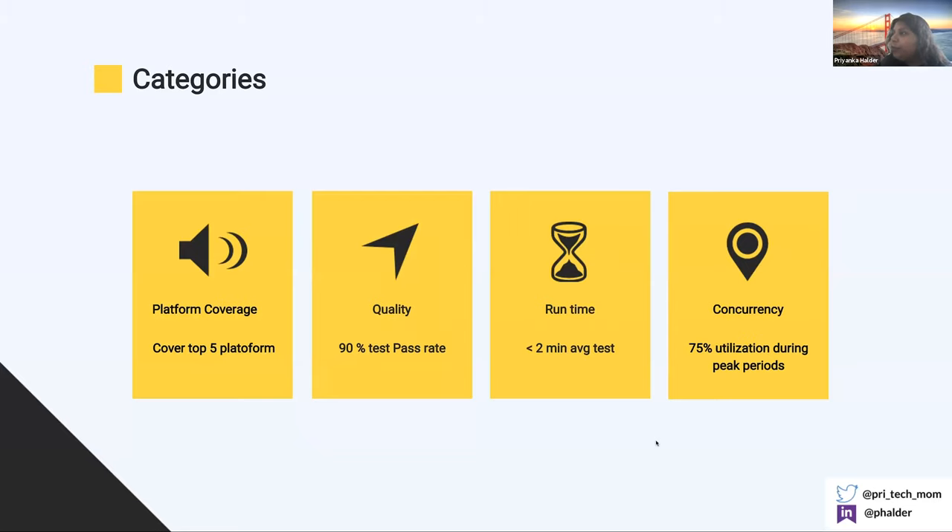Let's talk about industry standards — what you should look for when you start writing your automation. There are four categories. First: platform coverage — you should cover at least the top five platforms. Check your Google Analytics monthly or quarterly to see where your customers are and make sure your test coverage matches. Interestingly, only 62.5% of companies in the industry have five or more platform coverages. Second: quality of your tests — you need to make sure 90% of tests pass every time, and in CI we look for more than 90%; only 18.8% of the industry can reach this rate.